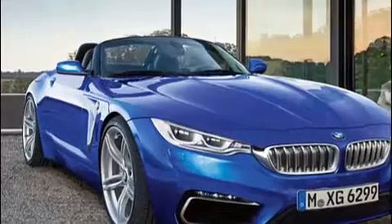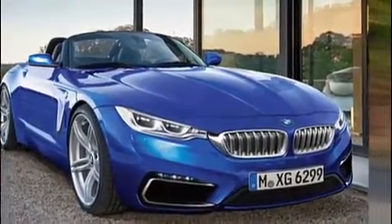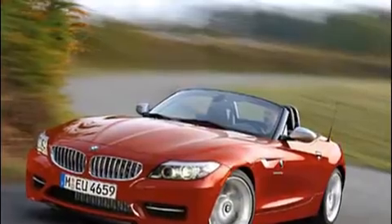BMW's signature kidney grills are back, and in a move that's sure to please purists, actually narrower than the previous generation's E89. The double headlights are also more sharply angled now, giving the car a more aggressive face than its predecessor.